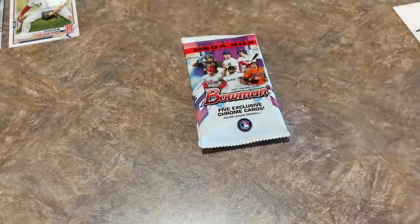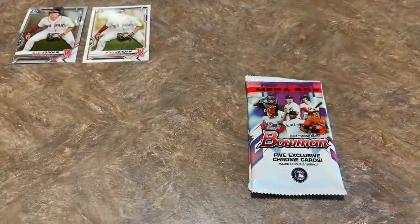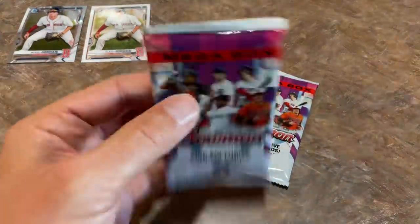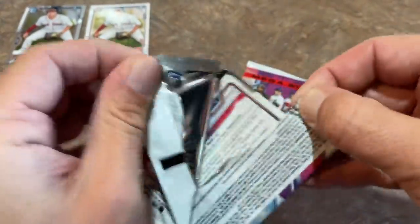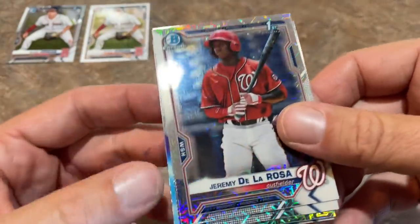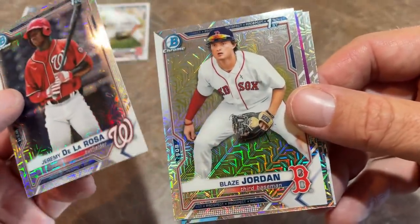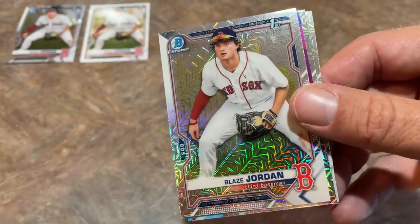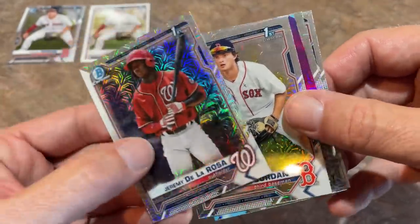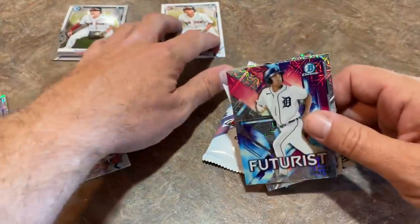Sorry for scaring everybody — I kind of reached over the camera there because my hands were filled with cards. Put that on the blooper reel. These Silver Mojo packs are going to probably have the best and most valuable cards. Looks like we may have a parallel — I see some teal down there. Jeremy De La Rosa, first Bowman — that is a great card. Jeremy De La Rosa and Blaze Jordan as well. The Blaze Jordan show right now.